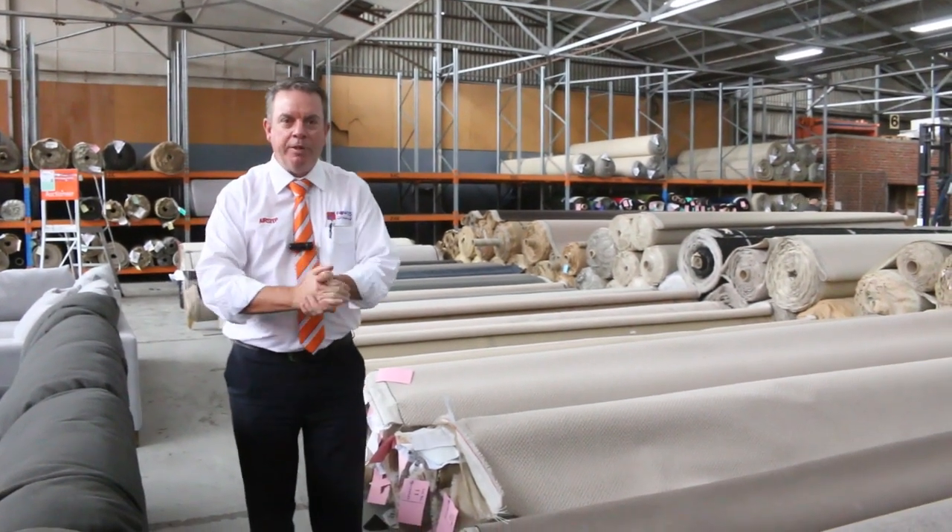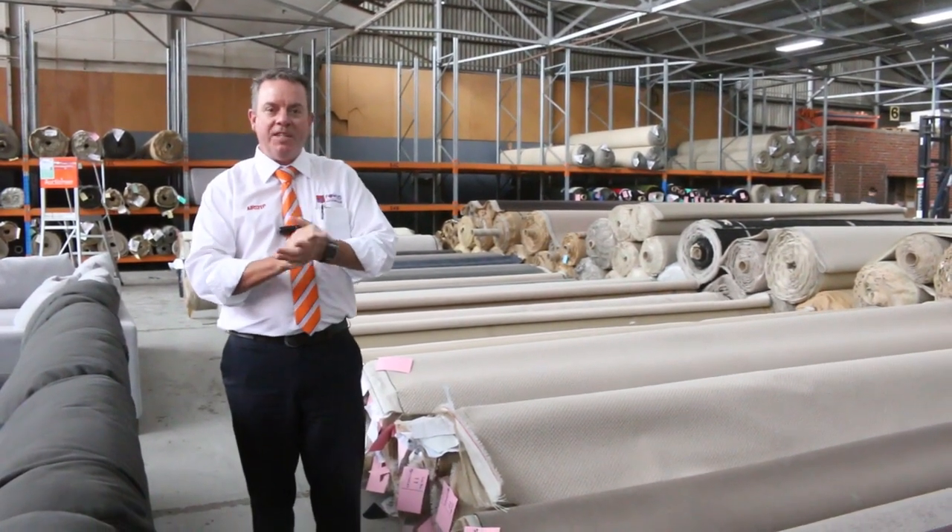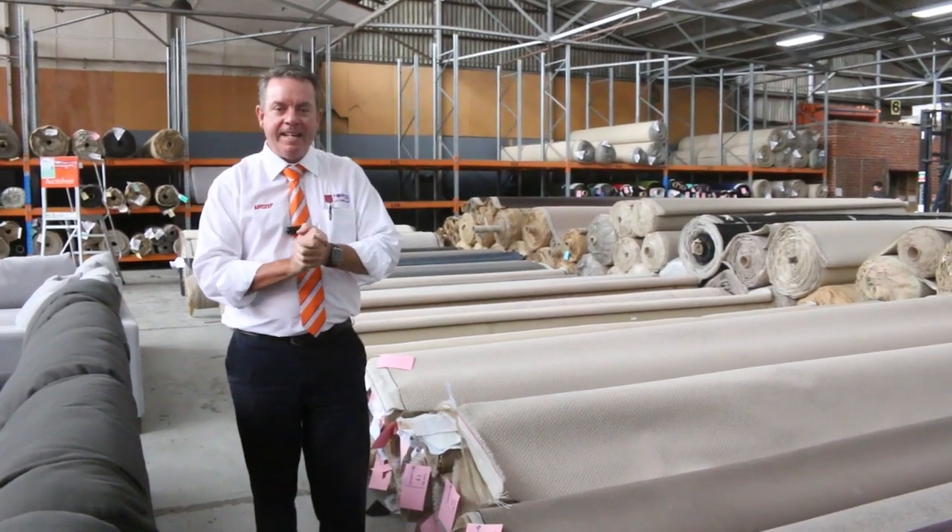G'day, I'm John from Fowles Auctions and Sales. I'm here to preview this week's auction — that's Wednesday the 27th of January at 10 a.m.